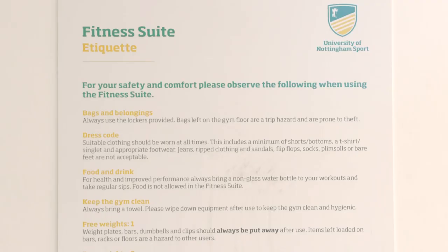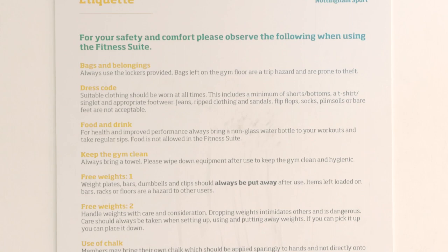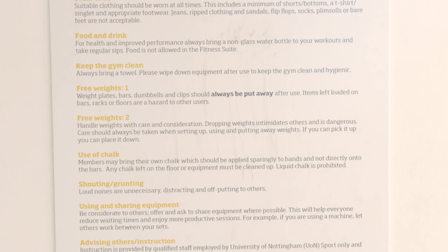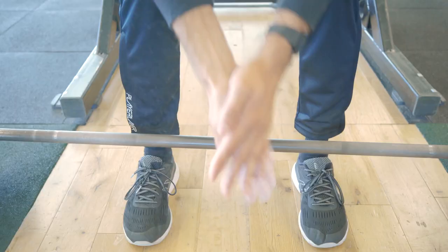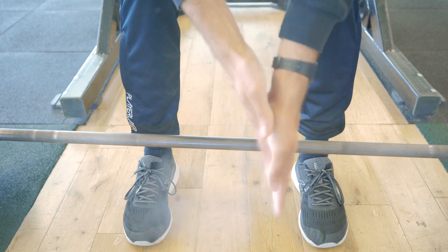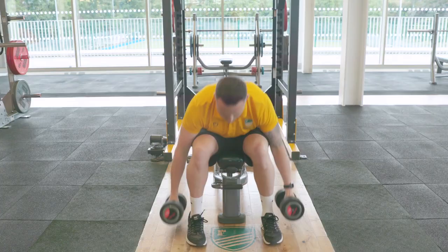To help ensure your safety and comfort whilst exercising we would ask that you familiarise yourself with the fitness suite etiquette displayed within the fitness suites and online. For example, bags and coats are a hazard and as such are not allowed on the fitness suite floor. Please wear suitable footwear at all times and do not remove your shoes. When lifting weights please use powdered chalk and be aware that liquid chalk is prohibited. We would also ask that you place weights carefully back down and do not drop or slam the weights in a dangerous manner.